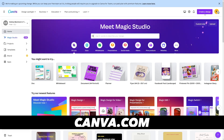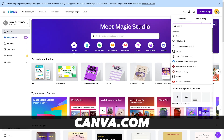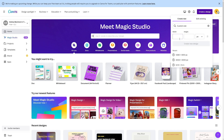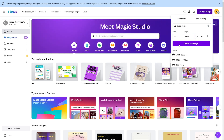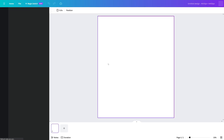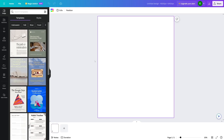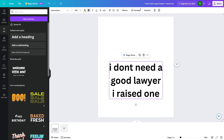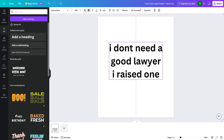We're going to use canva.com. Click on 'Create a design' and then click on 'Custom size.' The best custom size for shirts is 4,500 by 5,400 pixels. Click 'Create new design' — this is the best rectangle when you want to design a t-shirt. Then go to text, add a heading or subheading, and add your text inside.